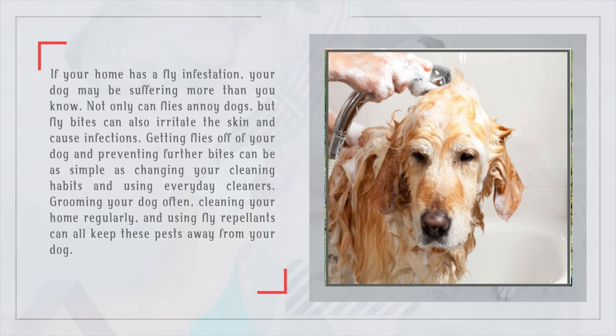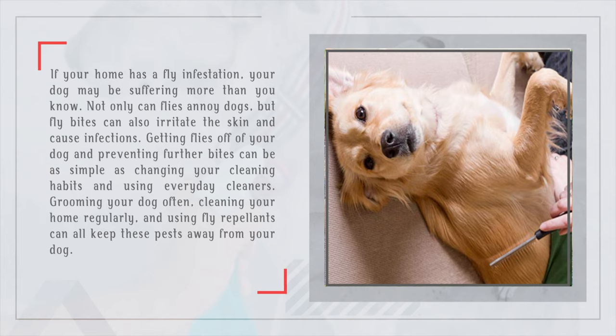Grooming your dog often, cleaning your home regularly, and using fly repellents can all keep these pests away from your dog.